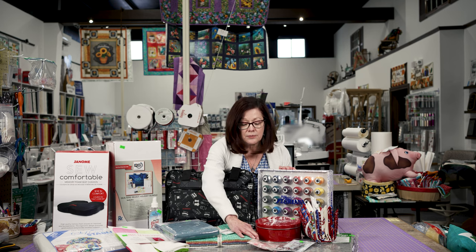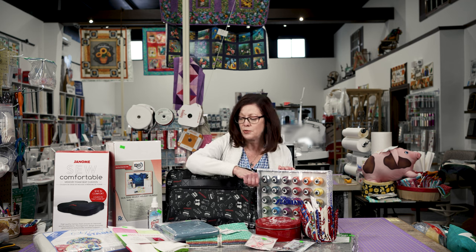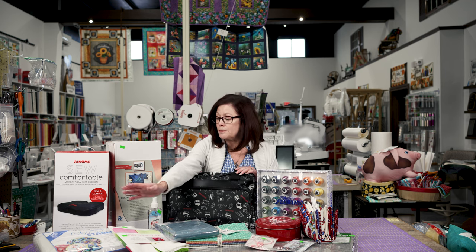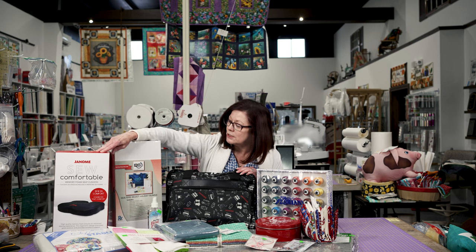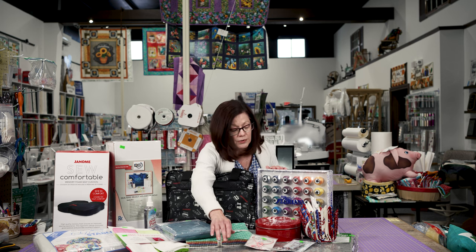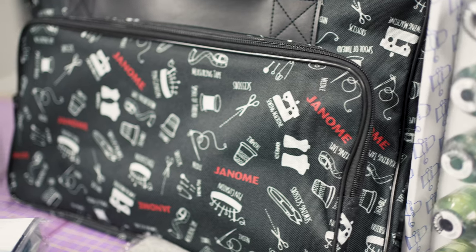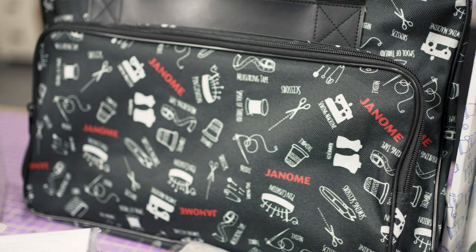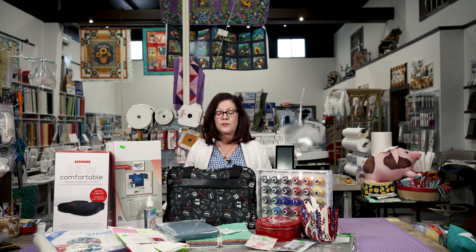We've got a Notions necklace from Sew Steady, our Hoop Sisters hoop scissors, By Annie Sew Stable, a Janome seat cushion, Best Press starch, a terrific wool pressing mat, and a Janome tote to carry all your stuff in. This bundle is valued at over $700 and just shows you a few of the things we have available at Superstitch.